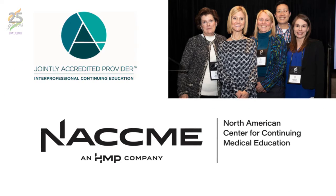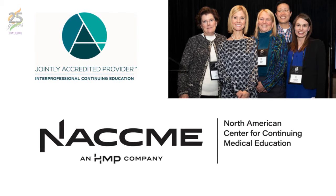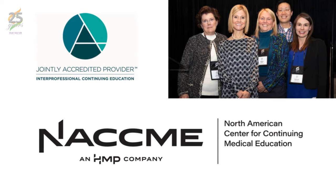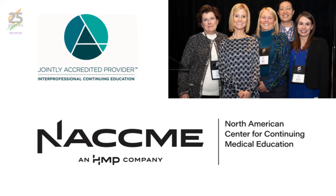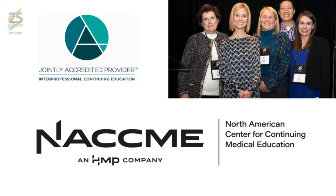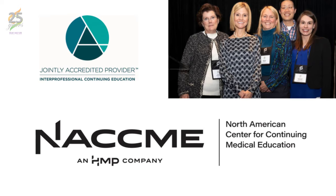In support of improving patient care, this activity has been planned and implemented by NACME, the North American Center for Continuing Medical Education, and the Huntington Study Group. NACME is jointly accredited by the Accreditation Council for Continuing Medical Education, the Accreditation Council for Pharmacy Education, and the American Nurses Credentialing Center to provide continuing education for the healthcare team.